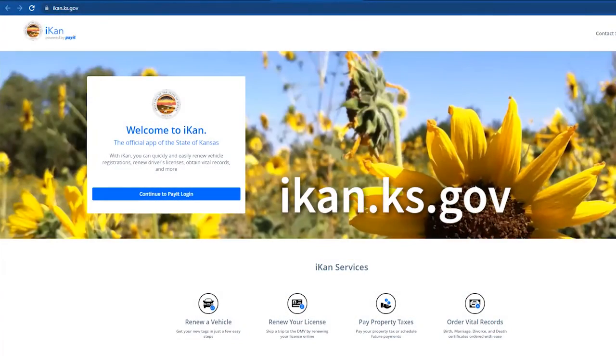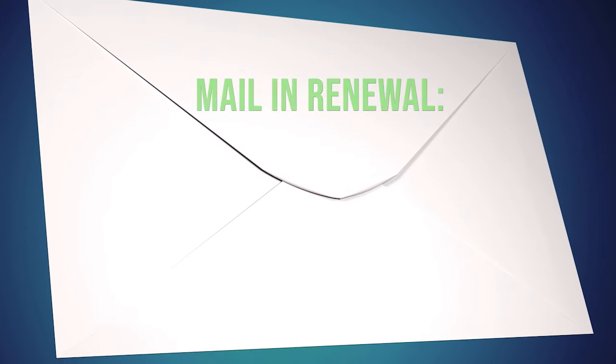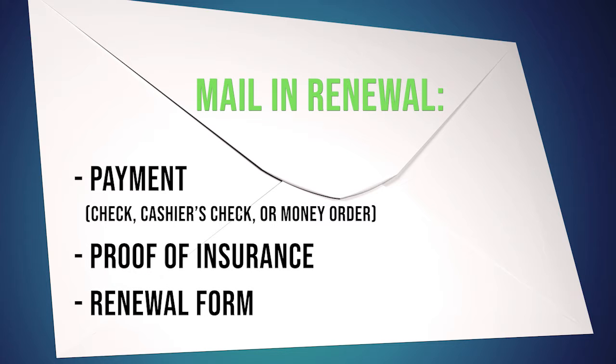You can also renew your vehicle online at iKan.ks.gov. If you prefer to mail in your renewal, be sure to include all necessary documentation and payment in order to avoid delays.